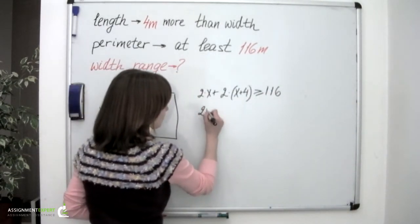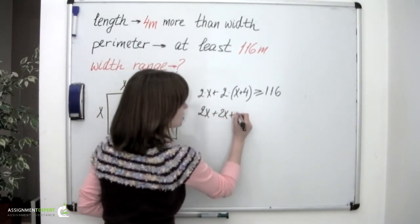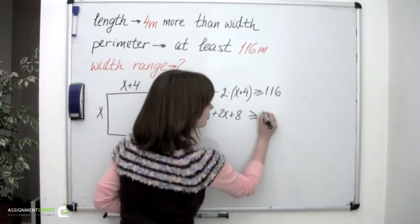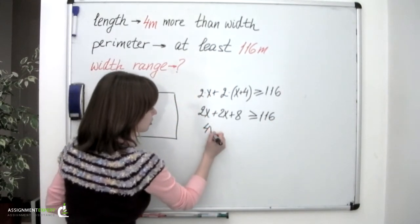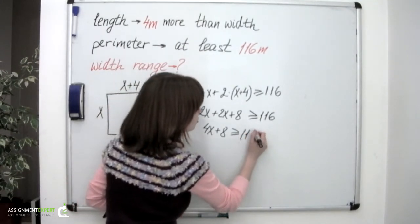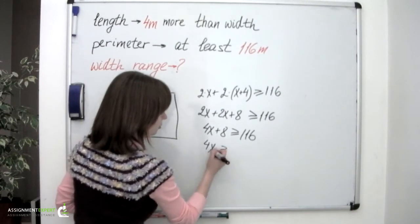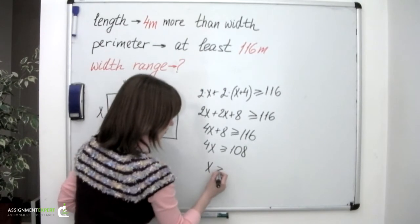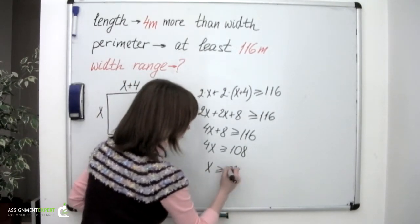If we expand, we'll have 2x plus 2x plus 8, which is greater than or equal to 116. So 4x plus 8 is greater than or equal to 116. Then 4x is greater than or equal to 108, and x must be greater than or equal to 27.